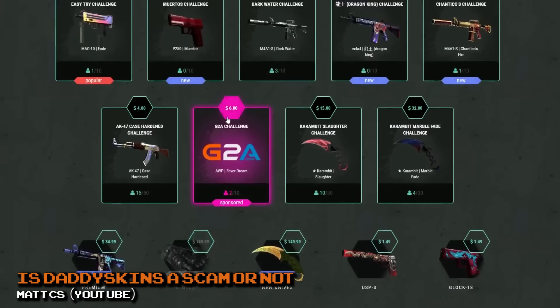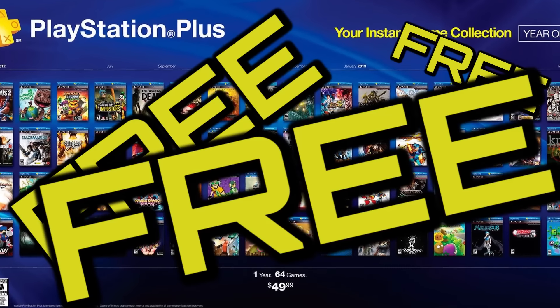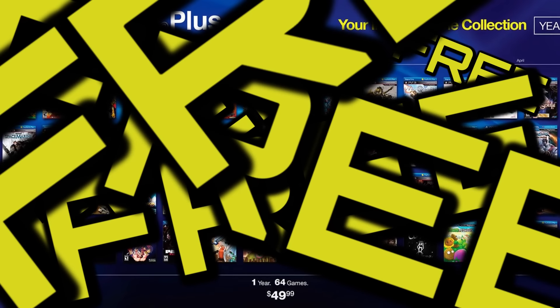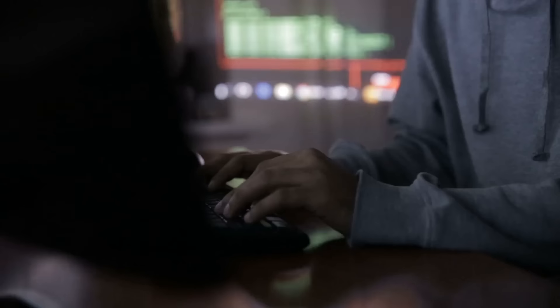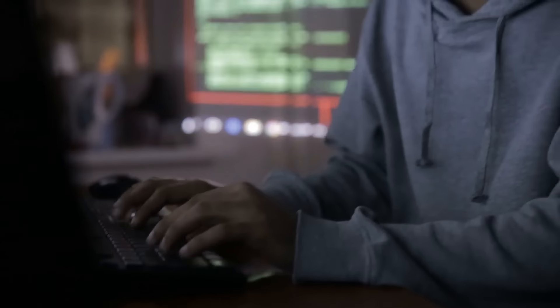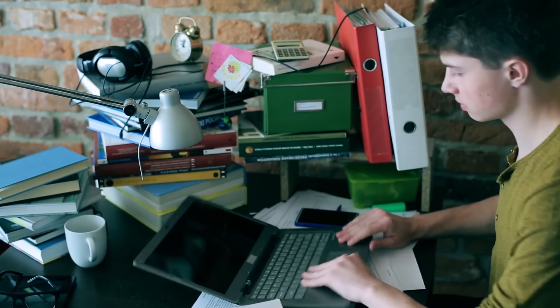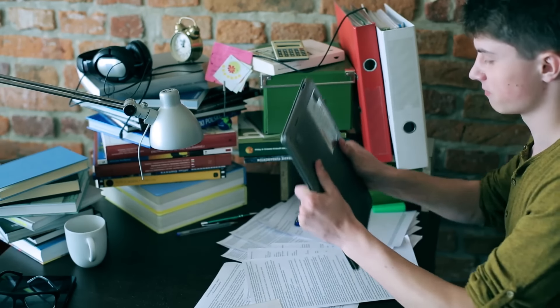As a gamer, gaming scams seem so tempting and are really hard to avoid — free games, free PS Plus accounts, free gift cards. The only thing free in scenarios like these is all of the free information scammers and hackers are gaining from your account. It's time to avoid these free gimmicks and learn that nothing is free, especially when it comes to gaming.